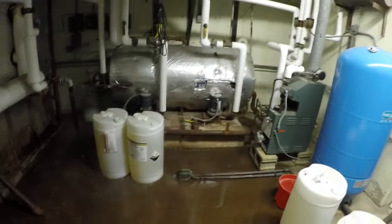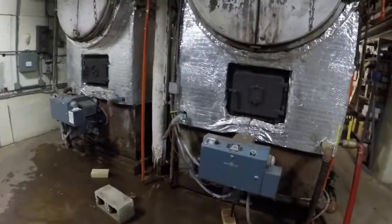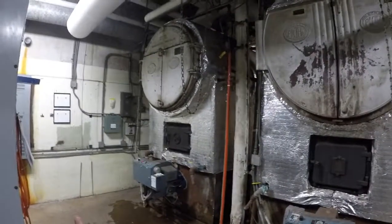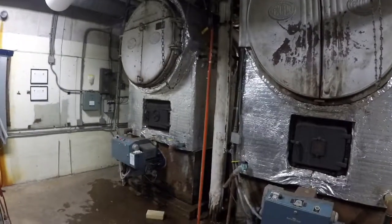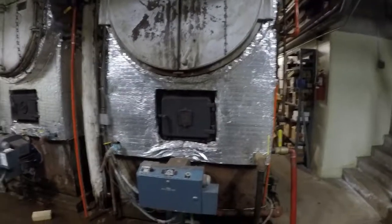There's the feed pumps coming on to fill the boilers. The other thing we do daily is switch the boilers. Today the left boiler — the original 1949 boiler — was operating, and now we're going to alternate and operate the 1959 boiler.